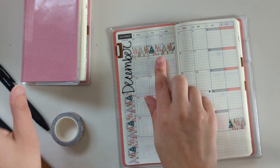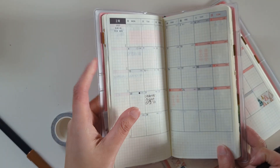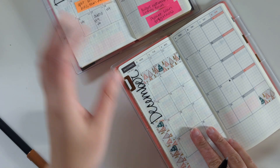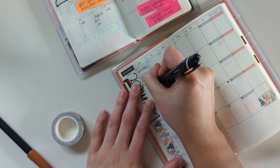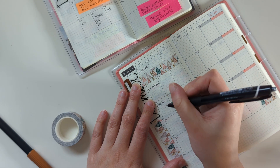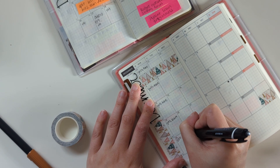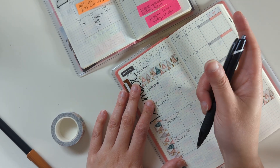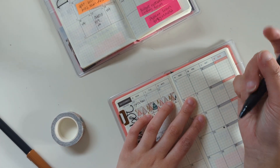This washi tape is from AliExpress, so if you're interested in that. And I'm basically going to migrate stuff from my current Hobonichi Weeks to my new one. This is a Uni Jetstream ballpoint pen, it's in the 0.7 and it's just in black. So I'm going to go ahead and write some stuff.